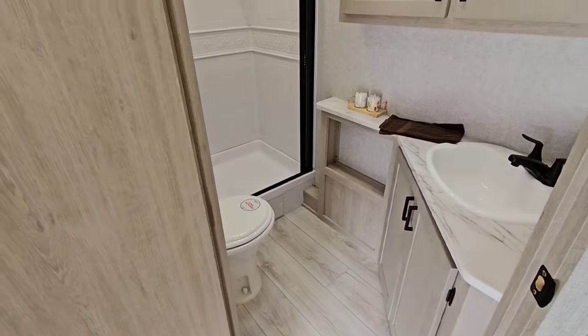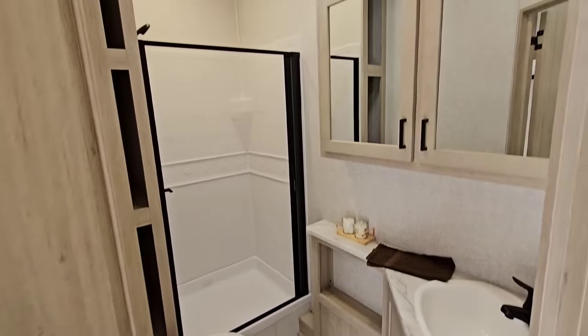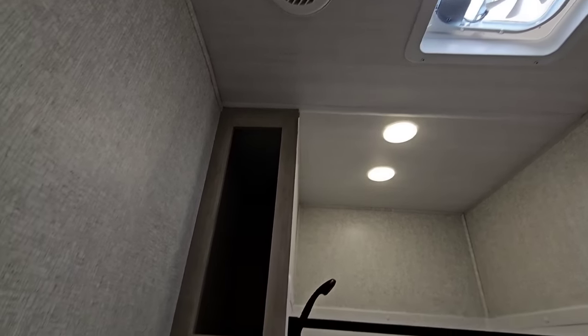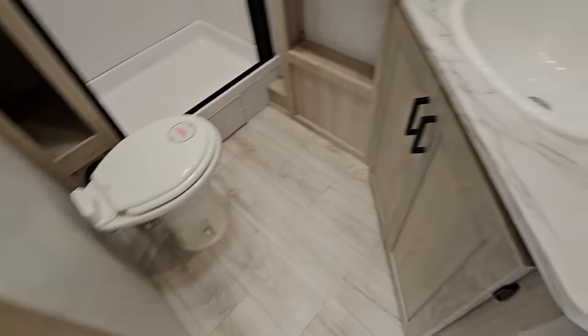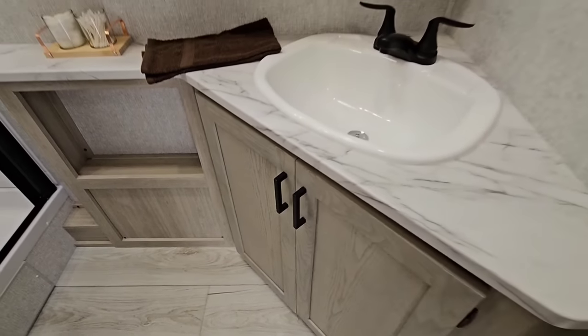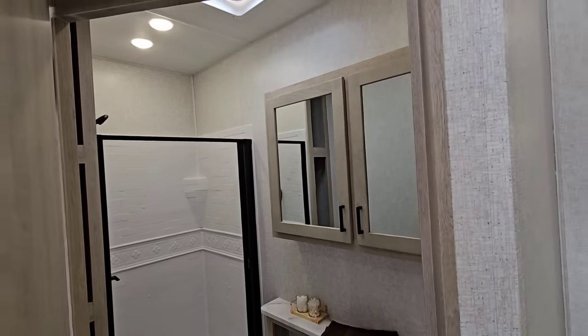Coming around here to the bathroom — this is a wonderful size bathroom for a travel trailer. Really nice, great shower, super tall ceilings in here. A lot of storage for towels and toiletry. Porcelain foot flush toilet — and that's a large toilet with a lot of space around it. You even have space in the cabinet underneath, plus two huge medicine cabinets as well.